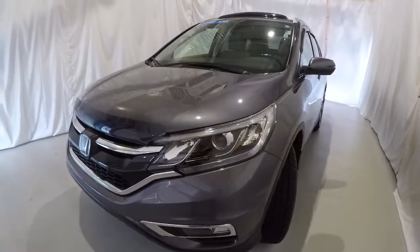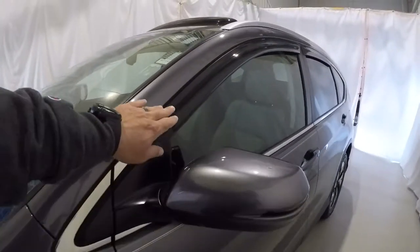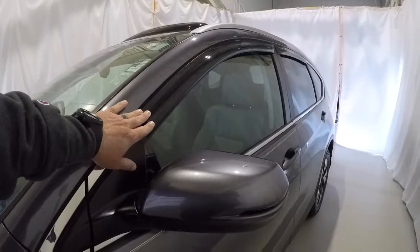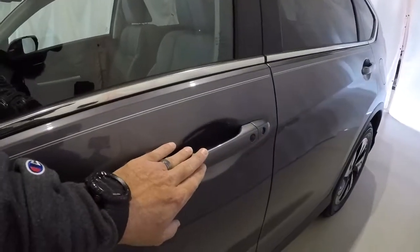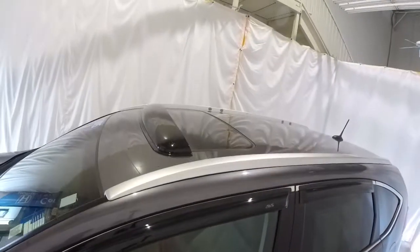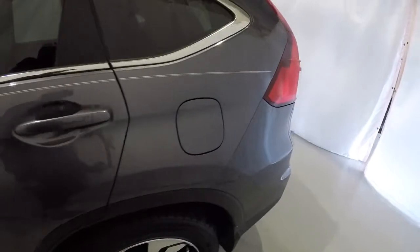We're going to walk around the vehicle, starting here on the driver's side. It's got the nice chrome trim around the windows, a window wind deflector, turn signals in the side mirrors, and a lock/unlock button on the door handles. It is equipped with a sunroof. The driver's side of the CR-V is in fantastic shape.